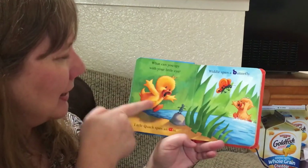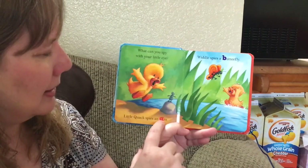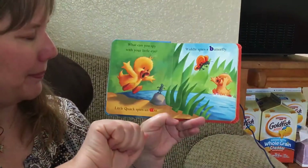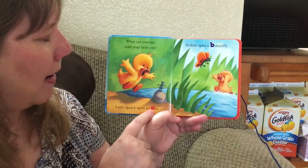Little Quack spies an ant. Do you see the ant? Ant begins with the letter A. A says ah, eh, ah.